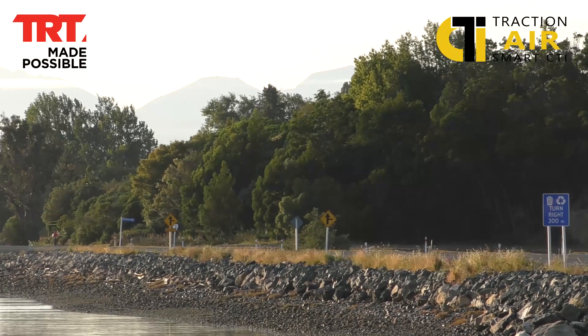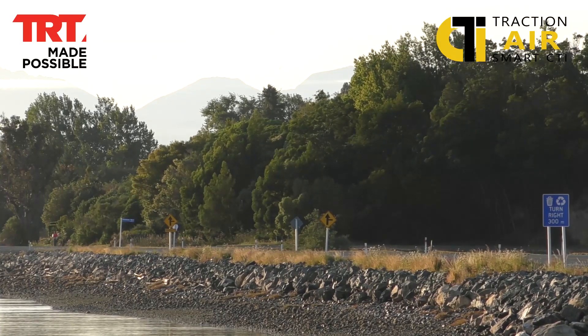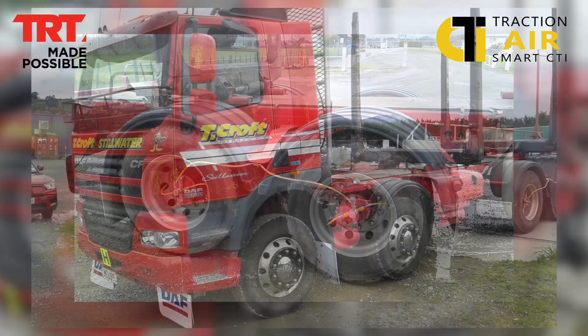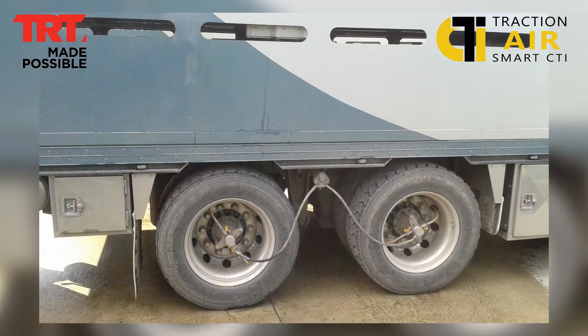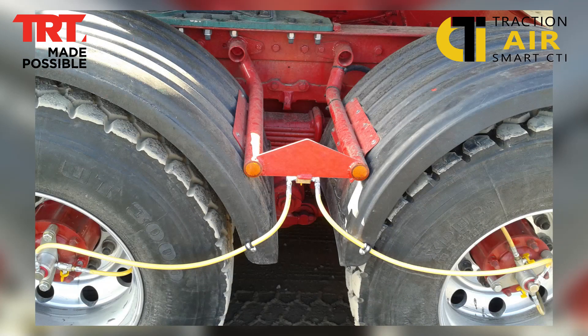As we talked about earlier, Traction Air was originally designed for the off-highway logging sector. TRT have now been producing CTI systems for over 24 years. With over 24 years of innovation backed by a three-year 500,000 kilometre warranty, we know Traction Air is a smart, reliable and accurate industry-leading product. From bulk spreaders in Matamata to log transport operations in Sweden, the benefits of Traction Air are well proven and ensure the rubber hits the road in extreme situations.